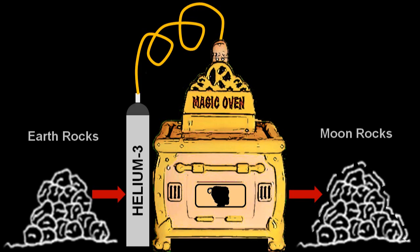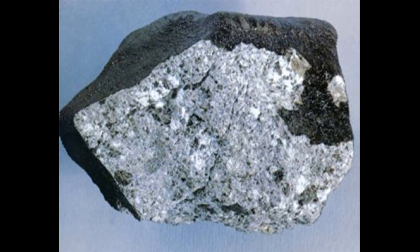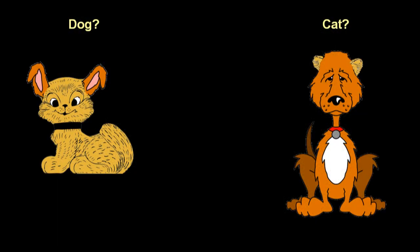Meteorites found on Earth have different oxygen isotope ratios and contain hydrous minerals not found in moon rocks, and chipping away fusion crusts from meteorites collected on Earth doesn't change the differences found inside them. And the fallacies just keep on coming.